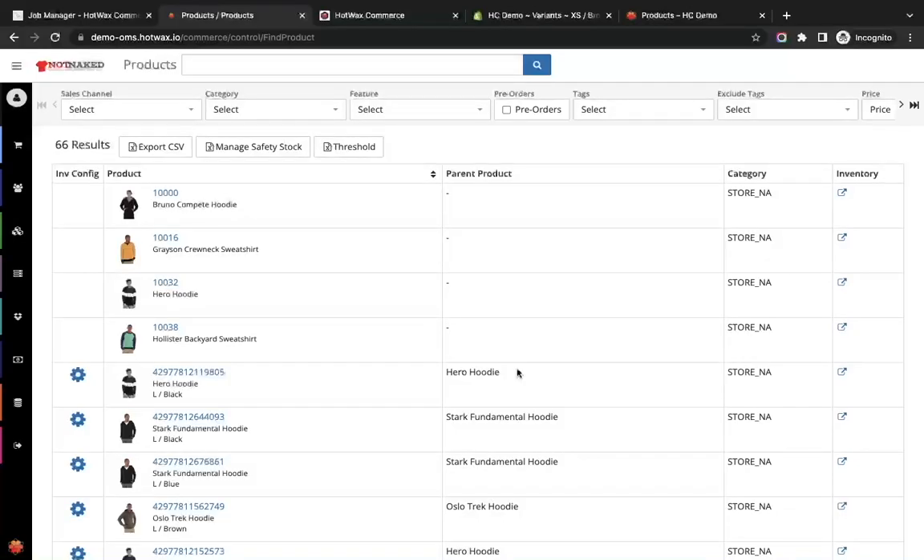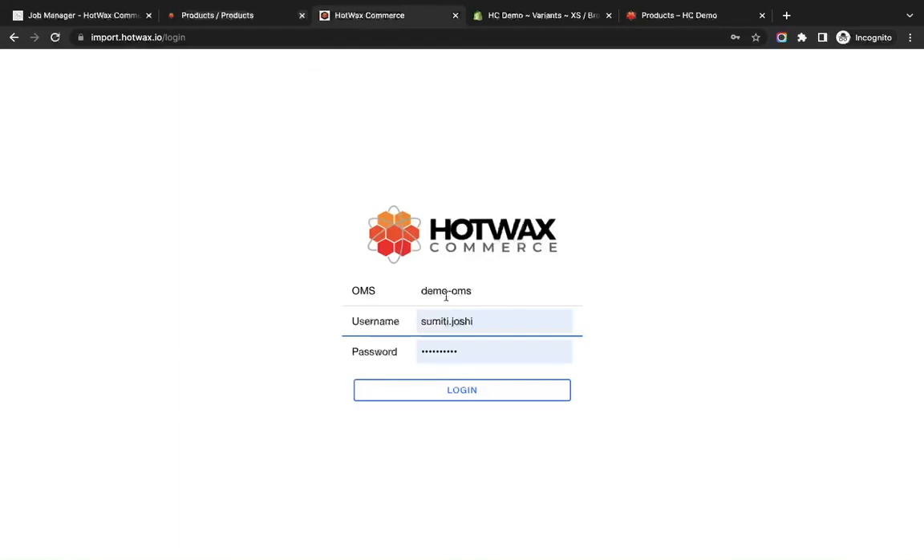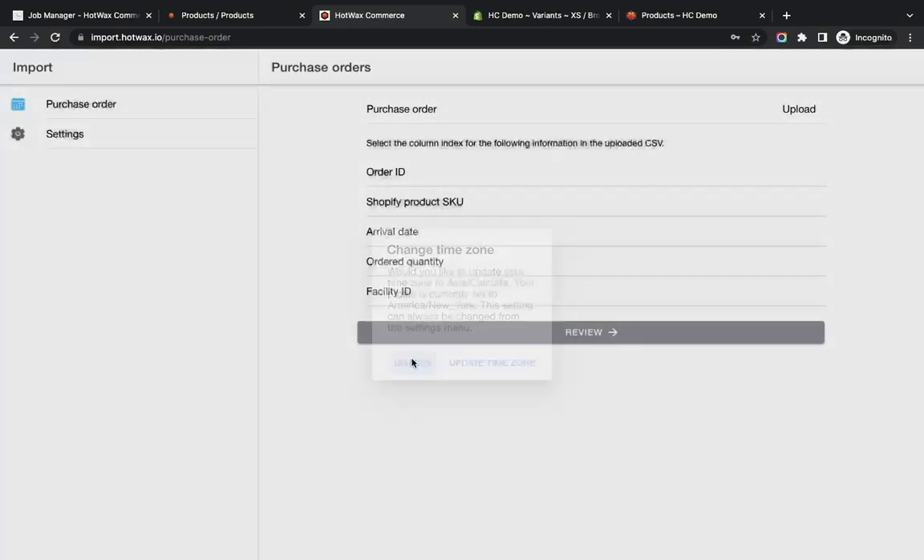HotWax Commerce automates pre-order and back-order management using the purchase order. First we will need to import the purchase order in HotWax using our Import app. This is the Import app we will use to upload the purchase order.